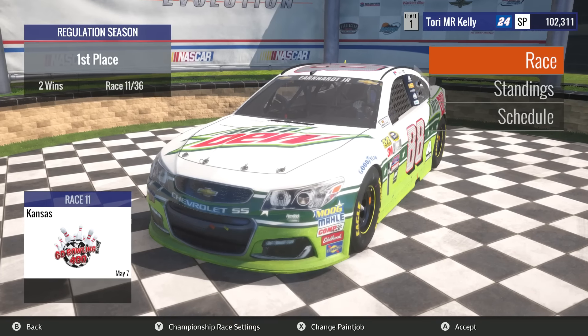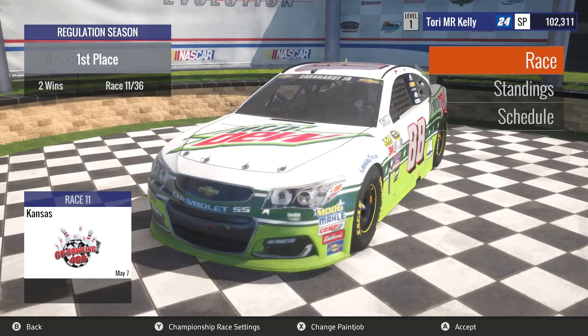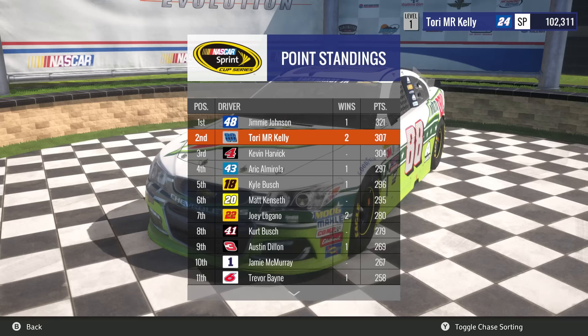How's it going guys, RealRabbin here back at it again with another video. We are on race number 11 of the NASCAR Heat Evolution Championship season. Going to Kansas, back on a mile and a half — I think it's been a while since we've been on one. We're only 14 points away from the top of the standings, and I already have 2 wins under the belt.